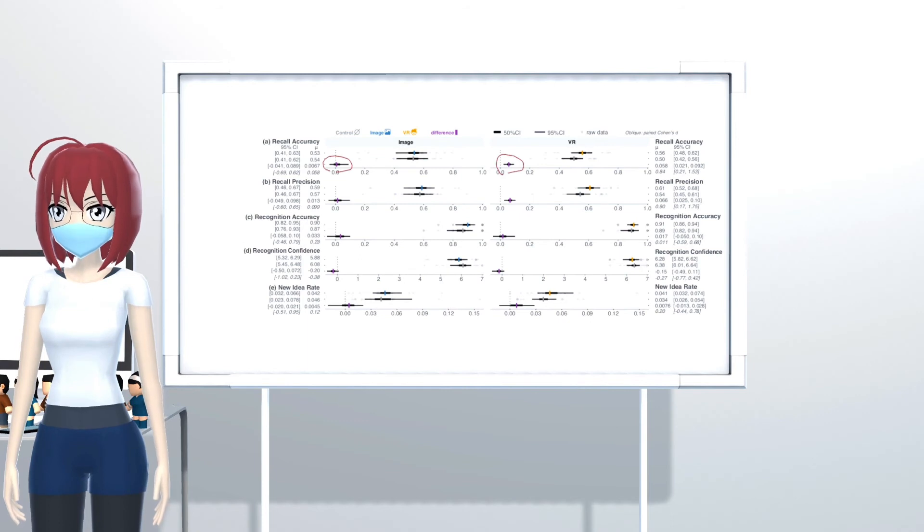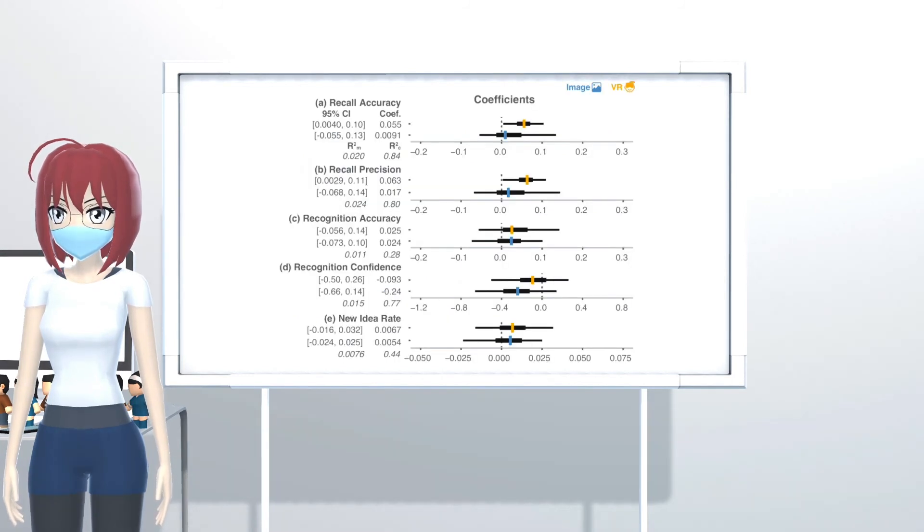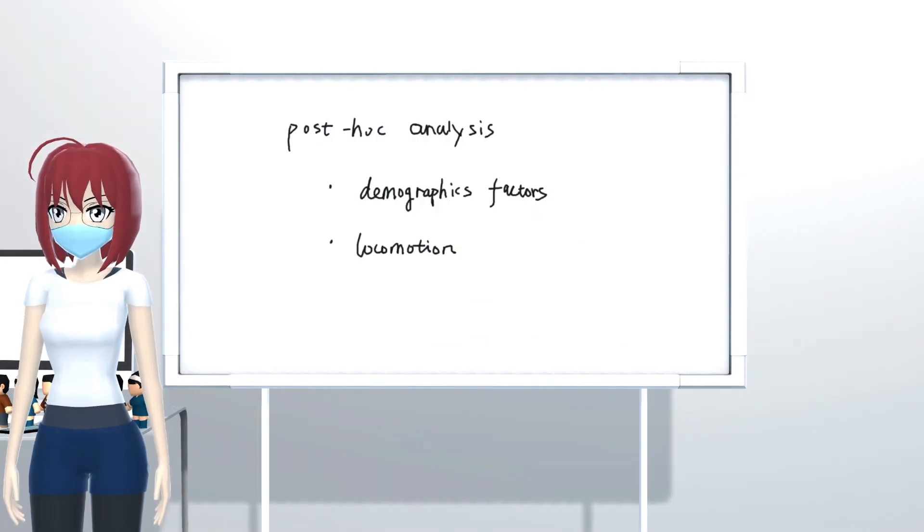We had two main findings from the results. First, compared to the baseline condition, both memory palace conditions improved participants' recall and recognition performance, especially for the virtual reality condition. The effect size could be large, but we were not able to measure its actual size given the data. Comparing the two memory palace variant conditions, the virtual reality condition is an improvement over the image-based one, but the effect size is very small. We also performed post hoc quantitative analysis on demographic factors and locomotion data, but did not find any of these factors explaining the differences in participants' performance.